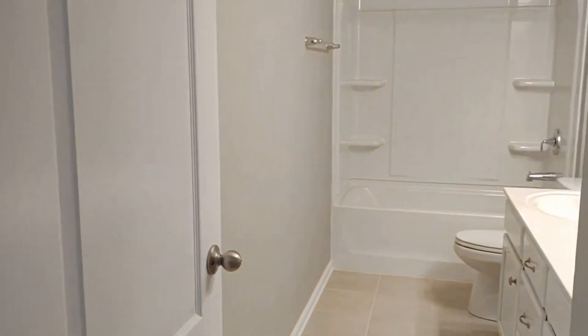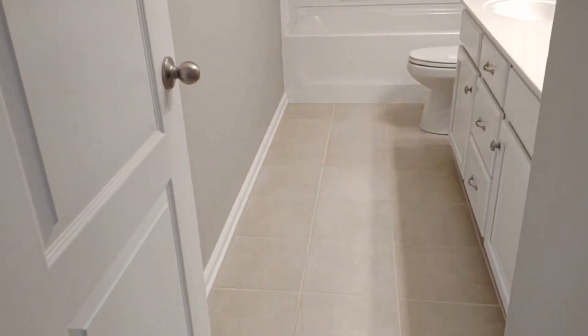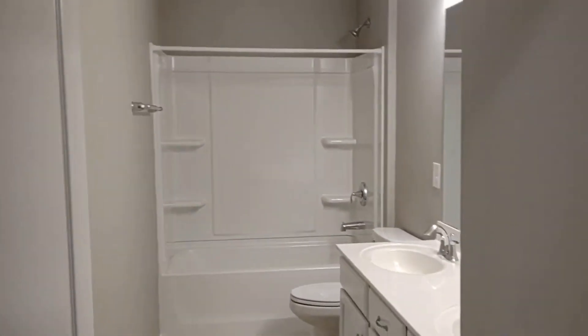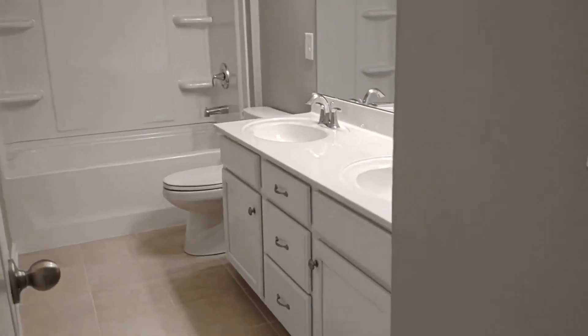Winding around toward the next bedrooms we have a full bath off of this small hallway. It features a shower tub combination and double sink vanities.